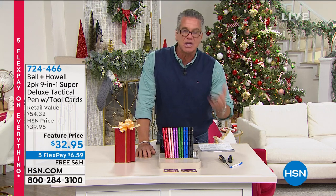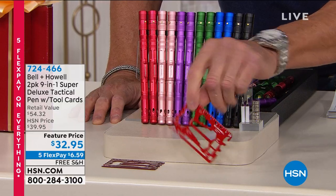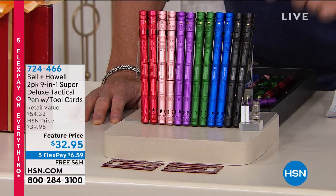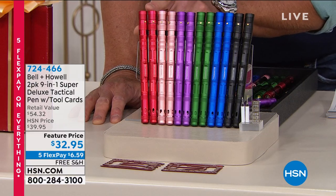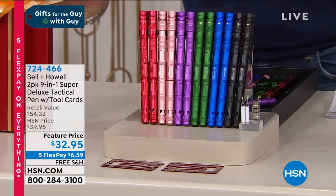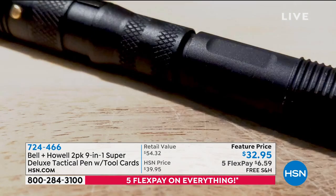It's not just a pen — yes, it's a pen, it's a flashlight, it's a driver, and it does a million other things. You get two cards which have all these little built-in tools as well. You have your choice of colors — you're going to get two in your choice of black, blue, green, purple, rose gold, and red. They are tactical flashlights. They're on sale for $32.95. You get two gifts, two gift box ready to go. We're going to show you a video of everything that they do.